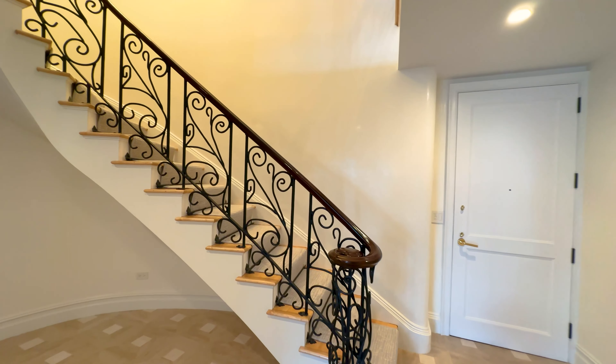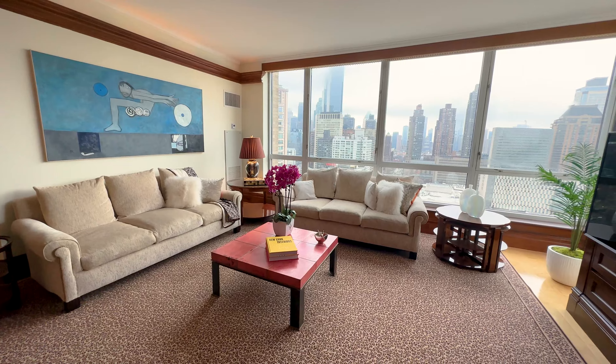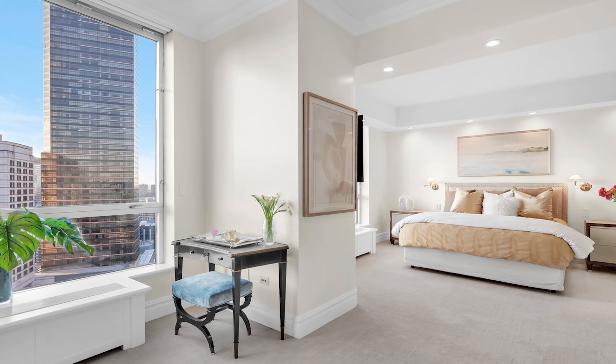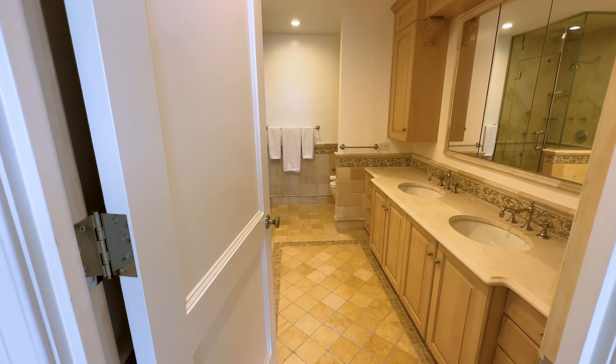What makes this property so special is the fact that this duplex has an additional living room upstairs for casual and informal gatherings. I mean, how many properties in Manhattan do you know of that have two living rooms? It's a five bedroom, five bath, three half bath property.